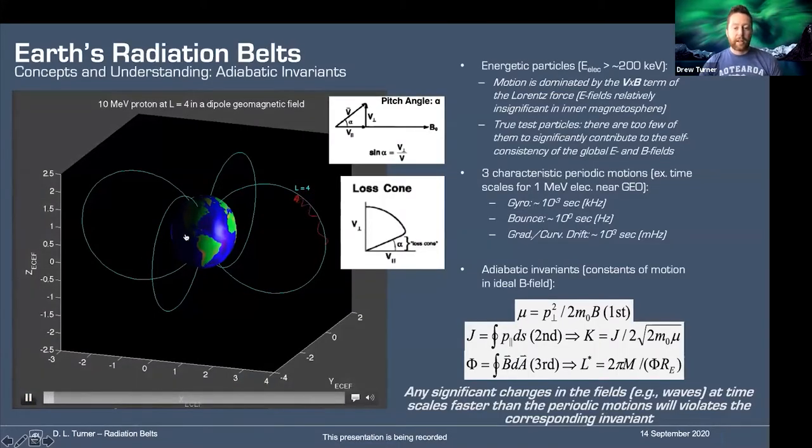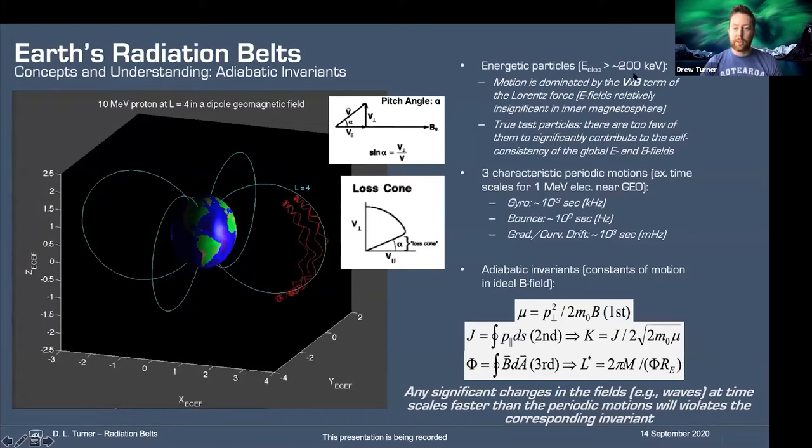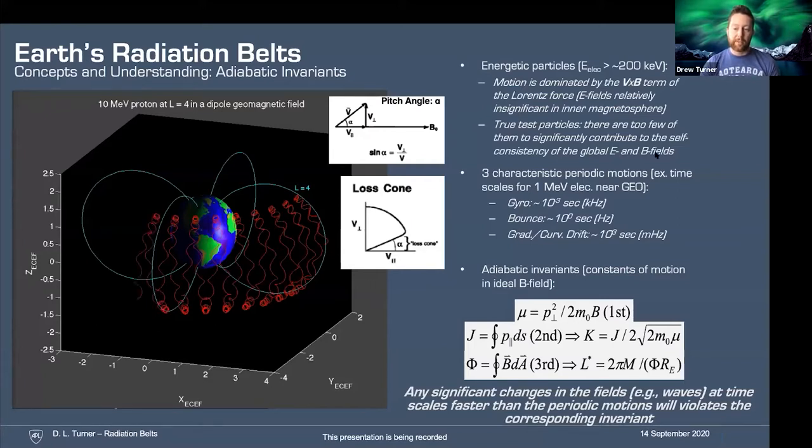As further background on the physics itself, when discussing energetic particles in the inner magnetosphere — electron energies of more than a couple hundred keV — the motion is dominated by the V cross B part of the Lorentz force. That means electric fields are relatively insignificant compared to that very large velocity and relatively large magnetic field. These are indeed true test particles: there are way too few of them at radiation belt energies to significantly contribute to self-consistency of the global electric and magnetic fields. That's a really important point — we can get away with quite a lot of very important simplifications and assumptions because of that.